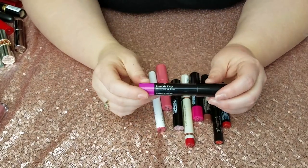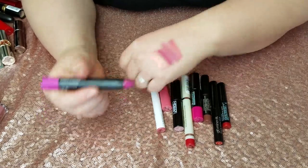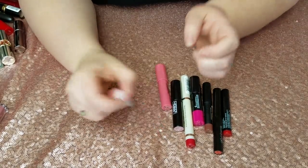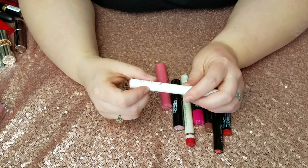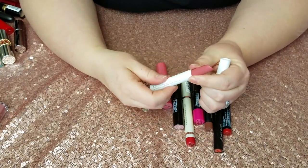Laura Geller Love Me Do in Purple Current — just totally not my color.